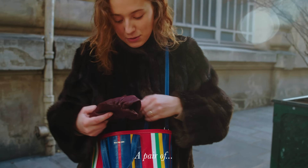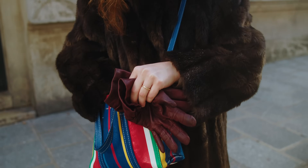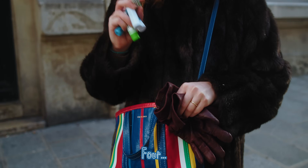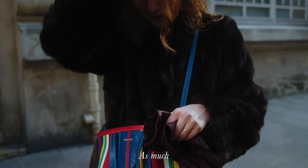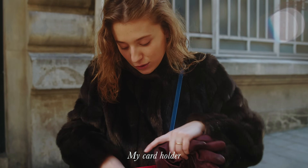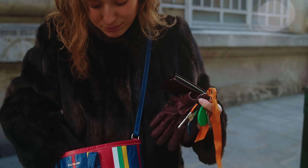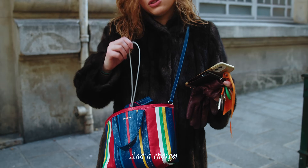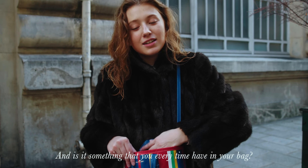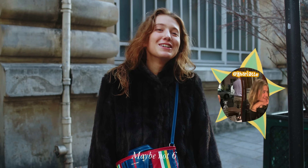In my bag I have a pair of gloves — four or five hair ties because I always wear them and want to always have one. My card holder, my keys, my phone, and a charger. These are the things I always have at minimum in my bag, and always at least one hair tie.